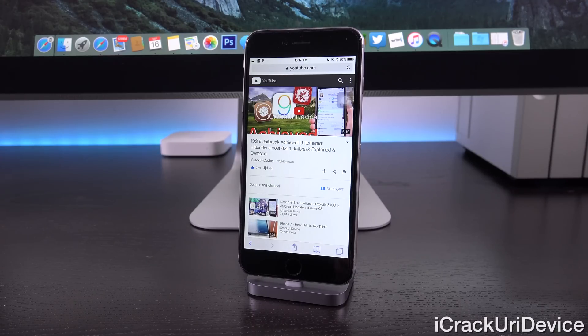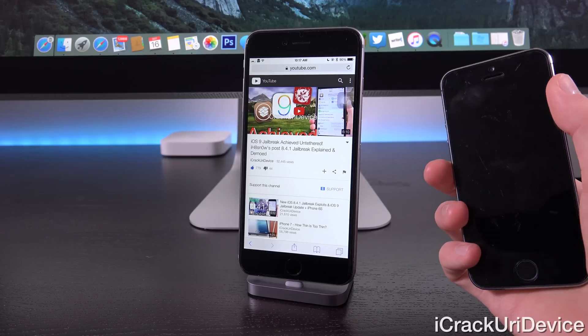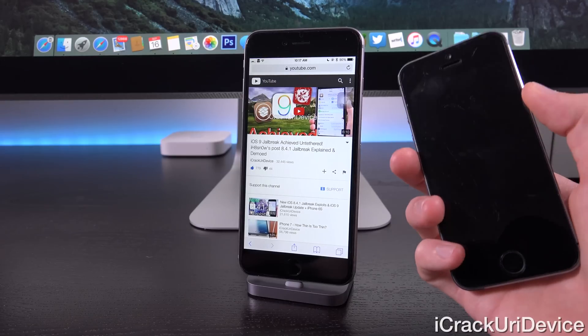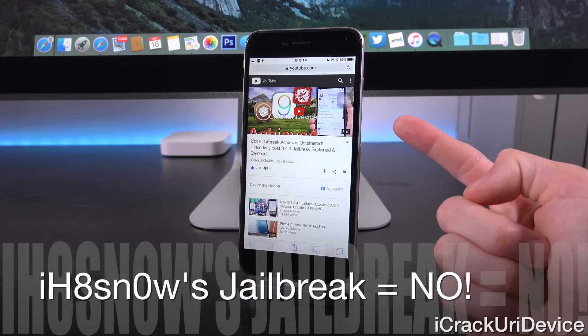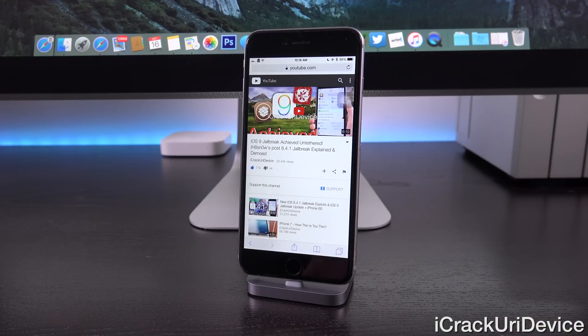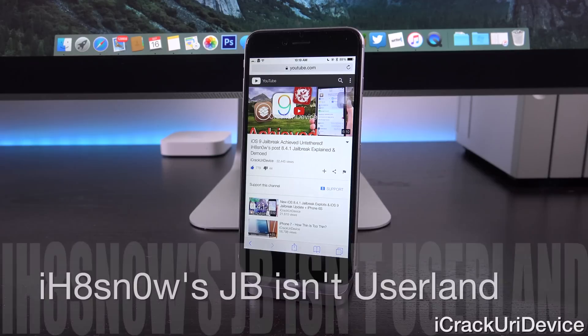He used an iPhone 5 in said video, and there's a lot of misconception about what he did and how he achieved it. He did jailbreak iOS 9 GM — which is the public build — on an iPhone 5. However, because of the low-level exploit he used, defeating iOS 9's rootless security was easier. But it would only be applicable to non-64-bit devices, meaning everything before the iPhone 5s, since that was the first 64-bit device. If he were to release this jailbreak — which he already stated he has no plans to — it would only be for 32-bit devices. The current jailbreaks we've had as of late are userland jailbreaks, and that's where things will get a lot harder with iOS 9 since Apple has definitely upped their efforts.